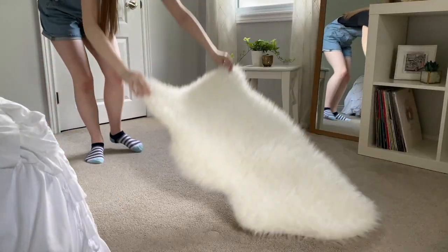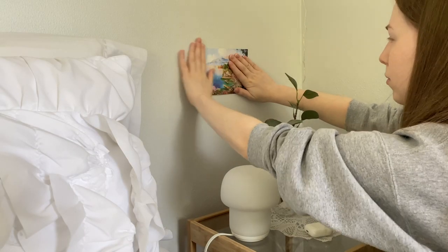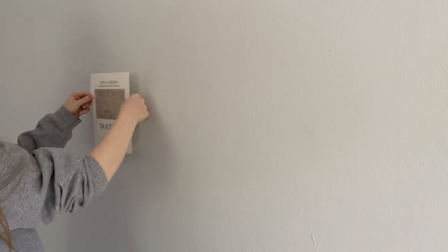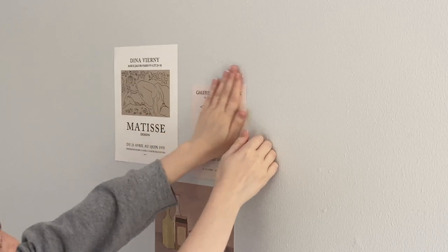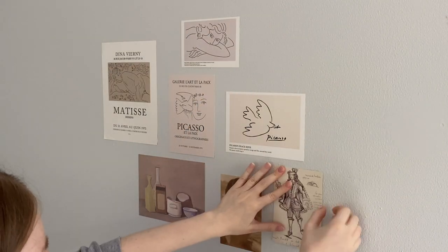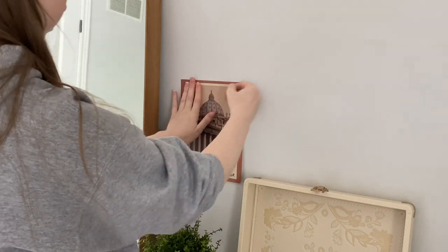After I had most of the decorations in place, I noticed my walls were a little bare with nothing other than the shelf. So I ended up putting up little postcards and wall collages to fill in space. It was very inexpensive — a lot of the postcards I already had, and the wall collages were only like three dollars a piece, which was a great way to add something to the walls.